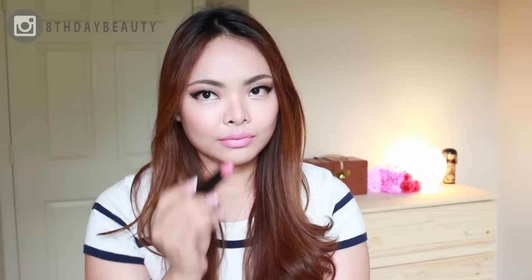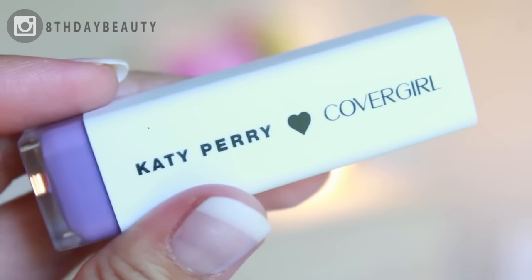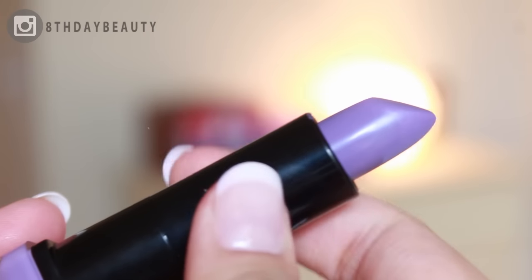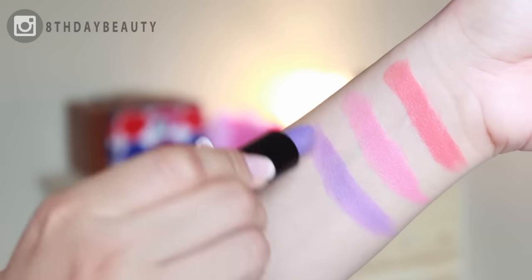Cosmo Kitty is next, and on a side note, aren't these names just so adorable? Or maybe it's just me because I love cats. Cosmo Kitty is a bold lavender that is without a doubt very unique, but at the same time it's also very stylish and trendy.